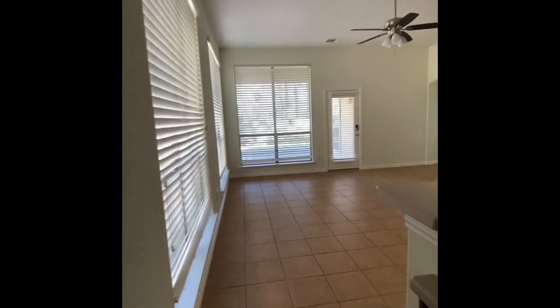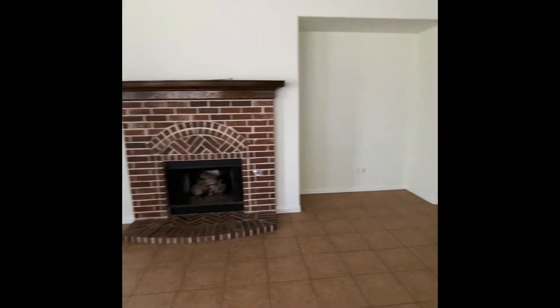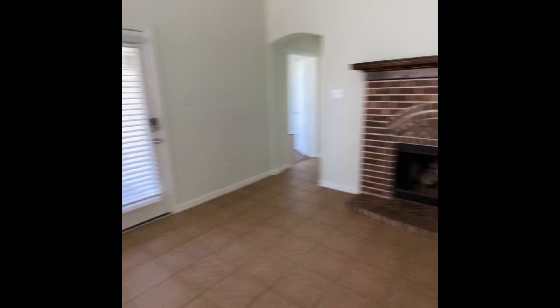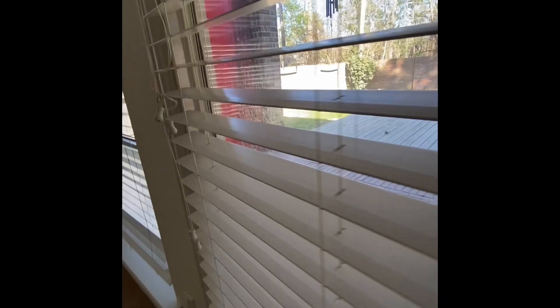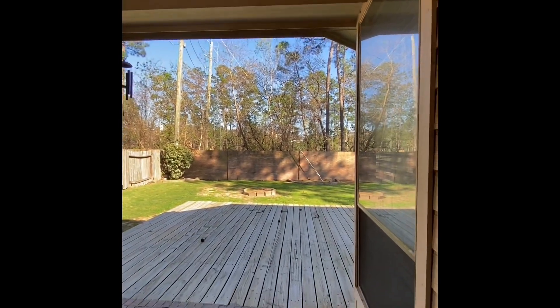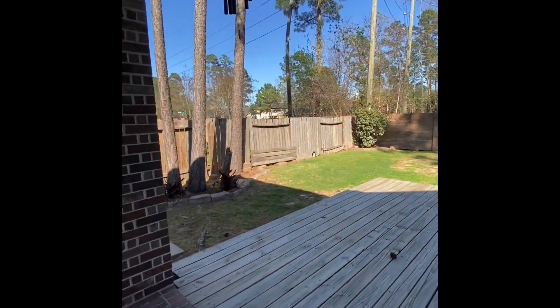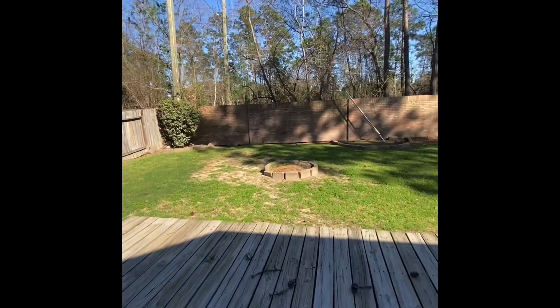I always like to check out the homes right before we close — really want to welcome the new buyers. Look at this great yard. Look at this, this is so awesome. All of this — this is an incredible deal.